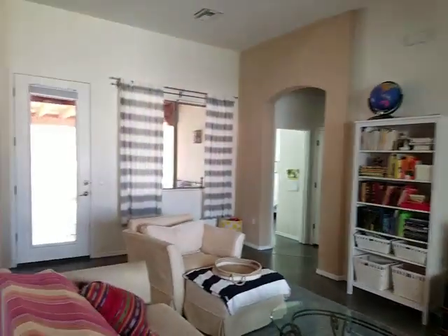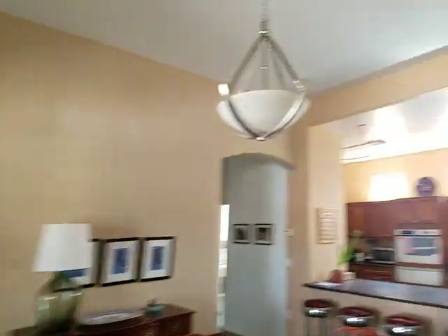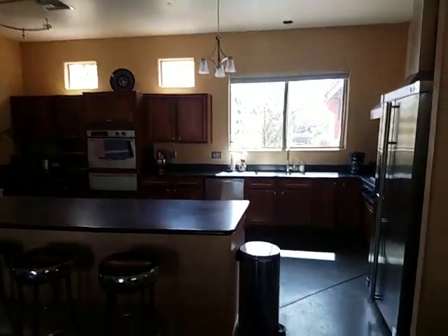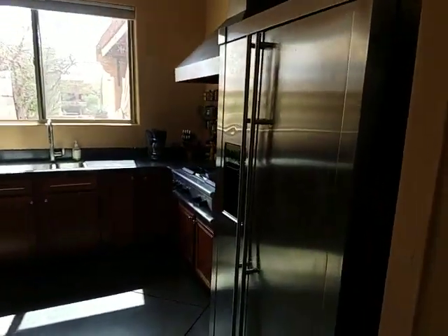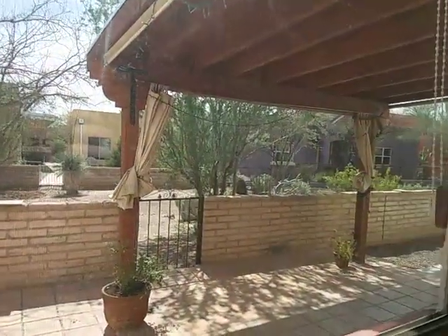Nice open living room kitchen area. I'm always looking out the back — it's a little common area between the houses.